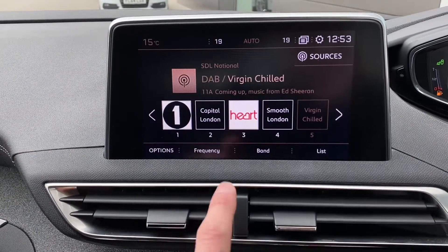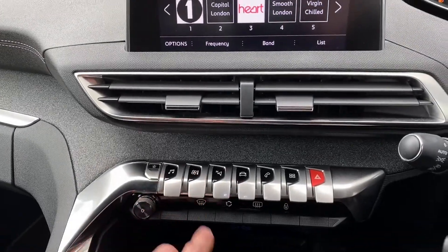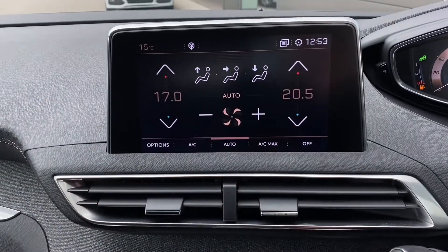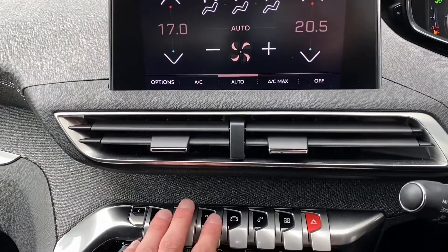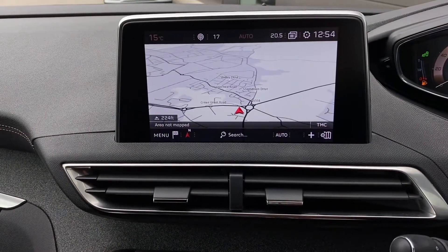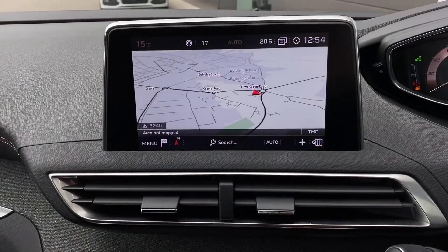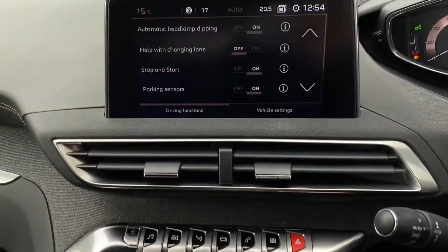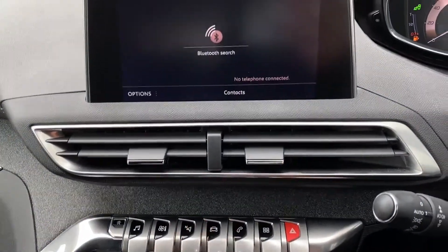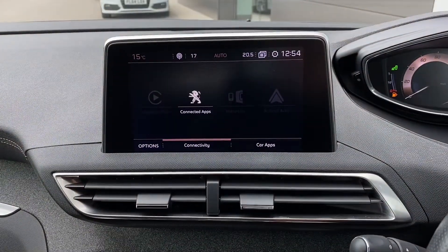The central touchscreen display is a joy to use too, containing a range of functions such as radio, allowing you to choose your favourite stations and pin them in a sequence so they can be easily accessed. Climate control settings are also available via this display with a clean and convenient layout, allowing you to set the perfect temperature. Navigation is also available — really responsive and easy to use, allowing you to get to your destination with ease. Vehicle settings can also be changed via this display, which will further enhance your driving experience. Mobiles can also be paired via Bluetooth, which is ideal for hands-free calls, and apps can also be accessed here.